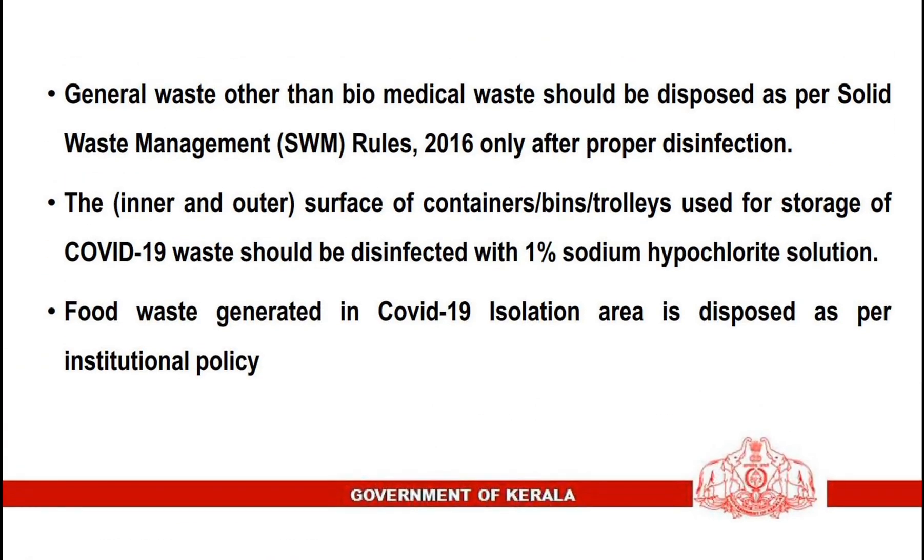General waste other than biomedical waste should be disposed of as per Solid Waste Management Rules, only after proper disinfection. The inner and outer surfaces of containers, bins, or trolleys used for storage of COVID-19 waste should be disinfected with 1% sodium hypochlorite solution. Food waste generated in COVID-19 isolation areas is disposed of as per institutional policy.